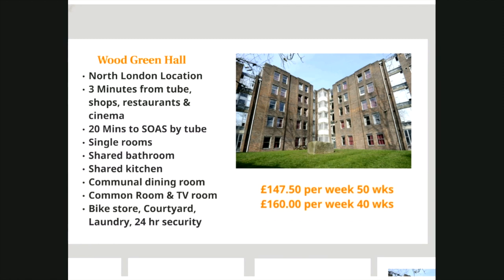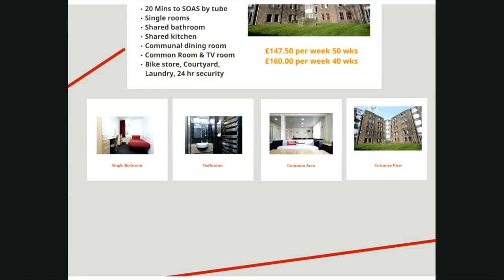Wood Green Hall is new to our portfolio this year, offering our most affordable accommodation with a location 20 minutes from SOAS in the centre of Wood Green. The 169-bed property is three minutes from the station which is on the Piccadilly tube line, which comes straight into Russell Square. The residence is in the centre of this part of London with shops, bars, restaurants and a large cinema. SOAS has exclusive access to 20 single rooms. The property has a common room, a laundry and a courtyard, with a very competitive rate of £147.50 or £160 per week depending on contract length. The residence is open to students from across London universities.